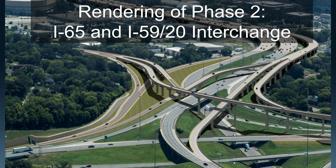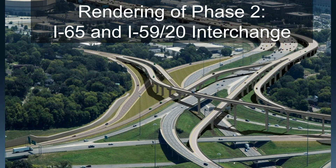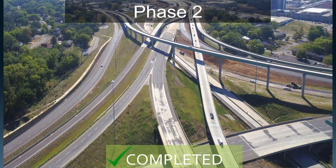This is a rendering of Phase 2 that we used early on in our media awareness program, to make citizens aware of what the bridge was going to look like and the changes of the interchange. This is the rendering that we used back in late 2015, up until we actually got everything in place. This is a view of the actual project.